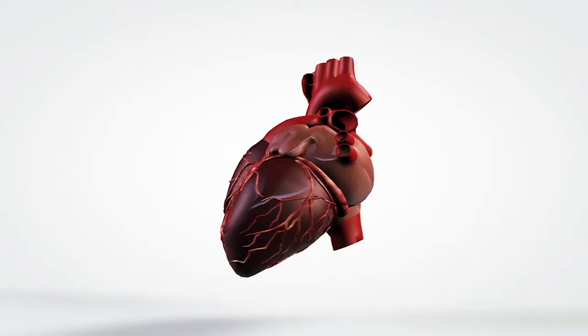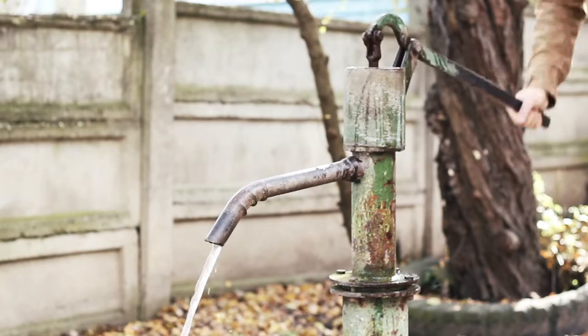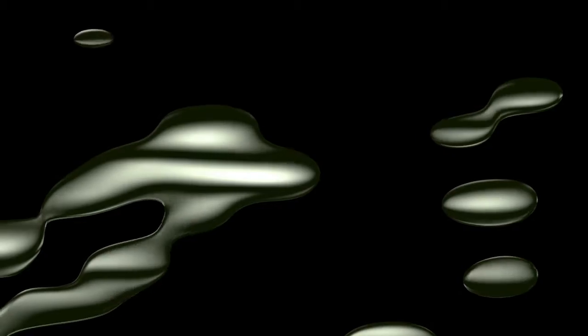Hearts work in very similar ways to pumps that we see in other places. A pump is a mechanical device that moves a fluid from one place to the other. A fluid is any substance that can take on the shape of the container that contains it. Fluids can be water, oil,